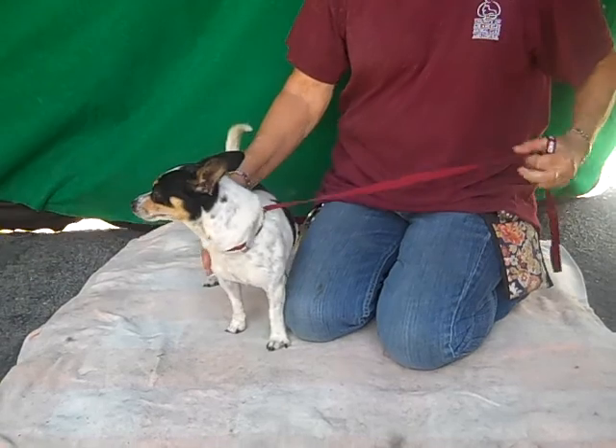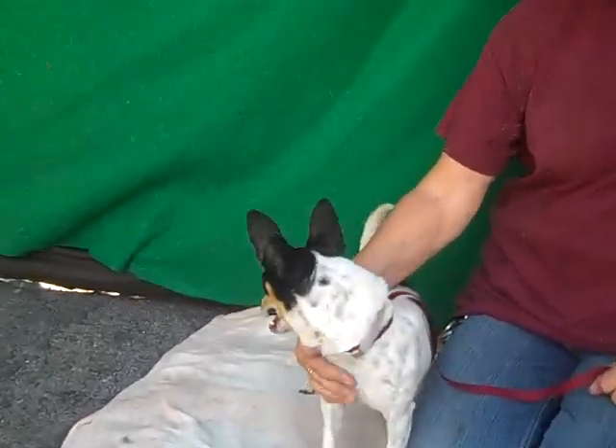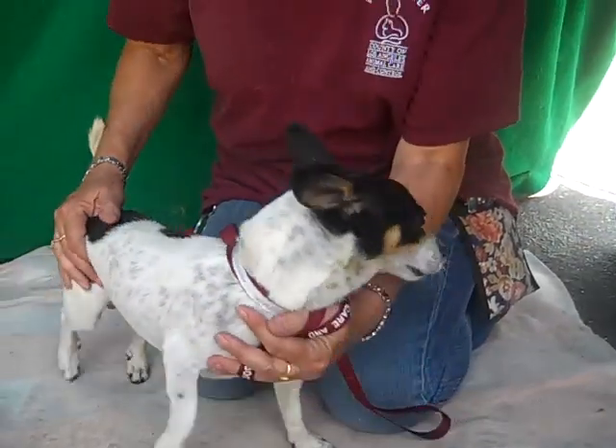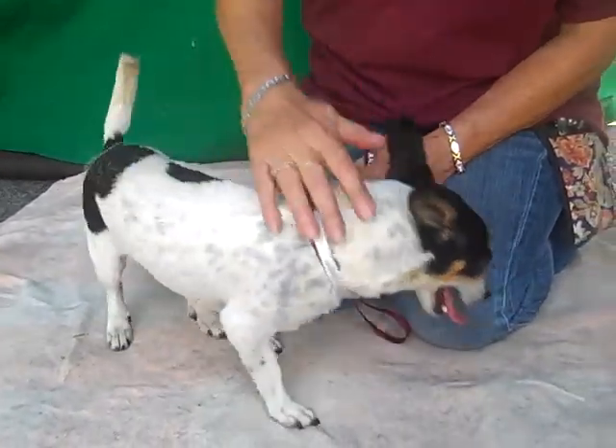He's that terrier breed. The rat terriers are so smart — they're such smart dogs. And he is, he got great looks. He's got almost a low rider vibe; he's got kind of short legs. He's a good boy.